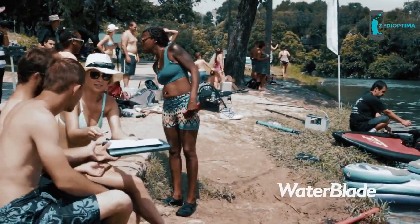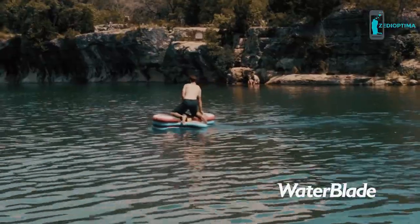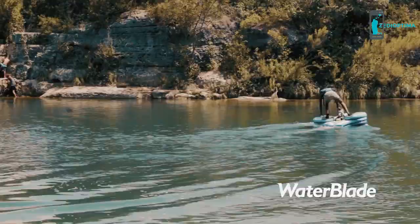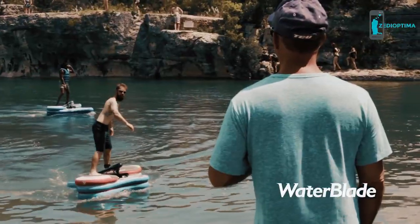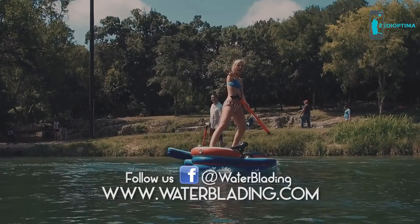For those who love stand-up paddle boarding, this is the perfect complement sport. As opposed to stand-up paddle boarding, water blading will allow you to exercise the lower body to keep you in good shape overall. Water blading is awesome, and we want you to try it out.